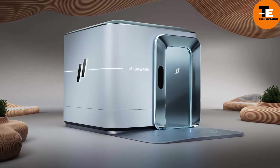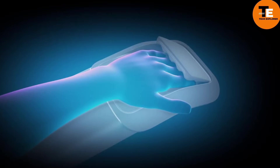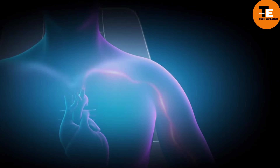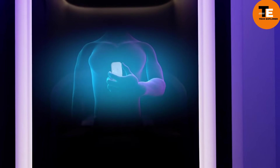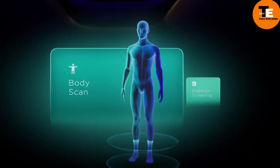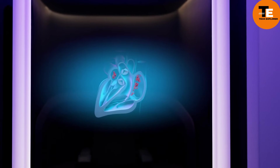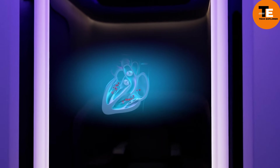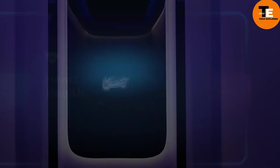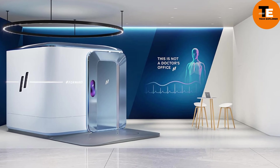CarePod offers personalized health programs and diagnostic tests through AI-powered mobile doctors' offices. With a $1.99 monthly subscription, you can access unlimited services including premium care with advanced diagnostics like body scans and blood testing. Forward, the company behind CarePod, plans to expand its footprint significantly in 2024, with pods already available in offices, gyms, and shopping centers.